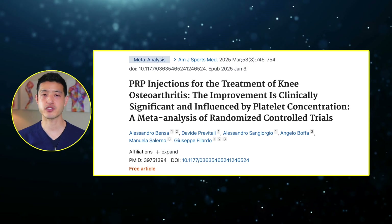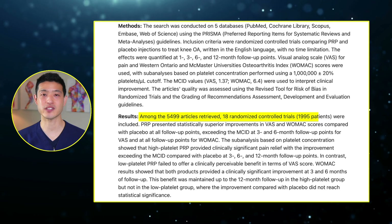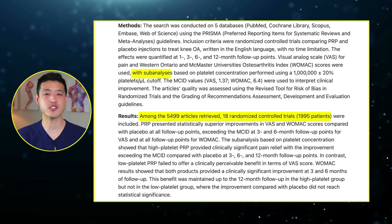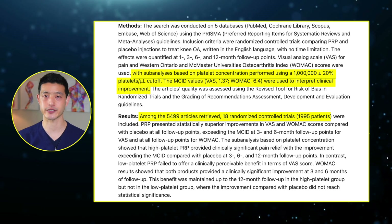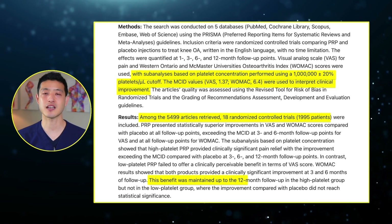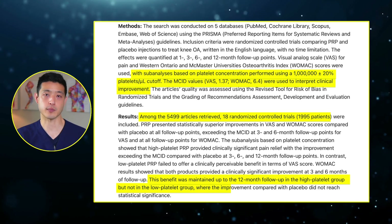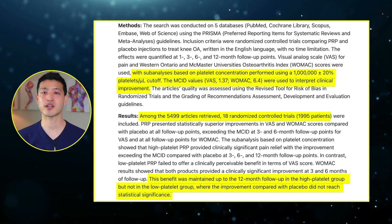A separate meta-analysis published in the American Journal of Sports Medicine further supports this conclusion. The study examined 18 randomized controlled trials with nearly 2,000 patients, and found that PRP was only effective when platelet concentrations exceeded 1 million platelets per microliter. Patients who received high-dose PRP experienced significant pain relief and functional improvements, with benefits lasting up to 12 months. However, low-dose PRP failed to show meaningful clinical benefit, particularly in terms of pain relief as measured by the visual analog scale. This research highlights why many PRP studies in the past have produced conflicting results — some trials used PRP with too few platelets to be effective, leading to skepticism about PRP's overall efficacy.